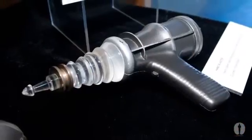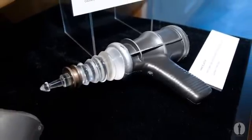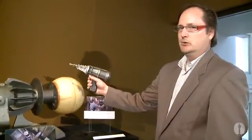We also have one of the original hand prop lasers, or blasters, as it was called in the movie Forbidden Planet, and as you can see I just can't resist picking it up, and my only disappointment is that it doesn't really work.